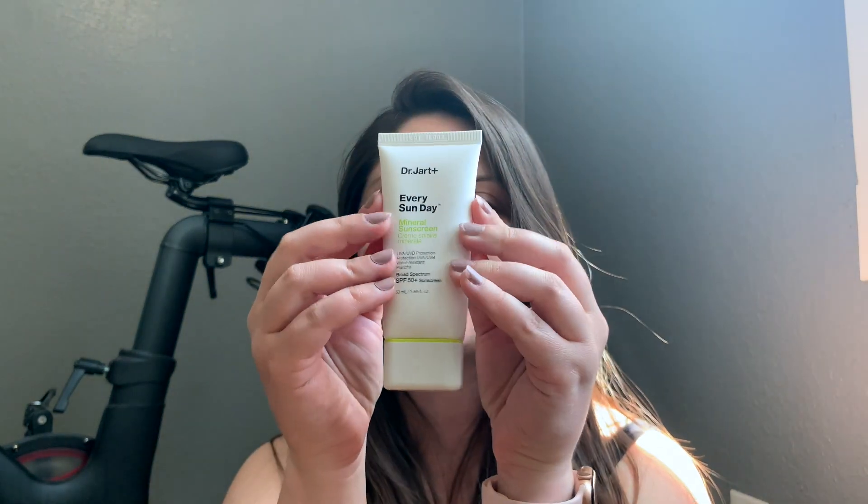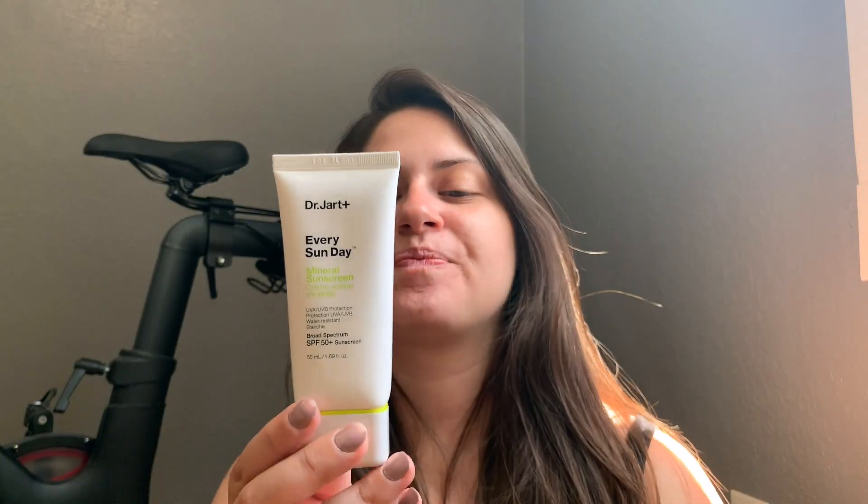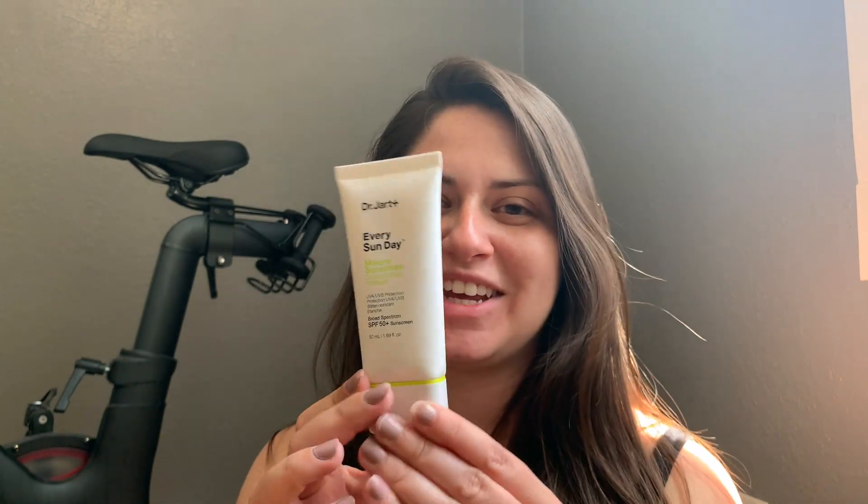It's got the cute box with the little writing on the inside — the 'protect me' hashtag, Dr. Jart hashtag, Every Sun Day. So that's super cute. If you're into packaging, you'll definitely like the packaging on this — it is super cute.